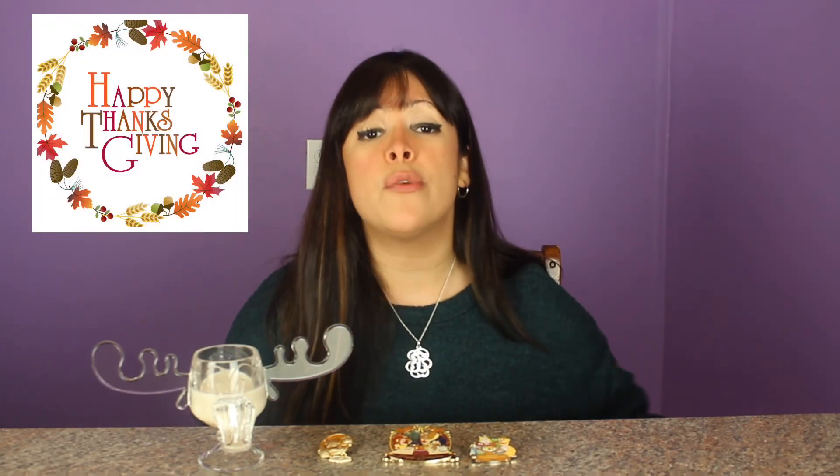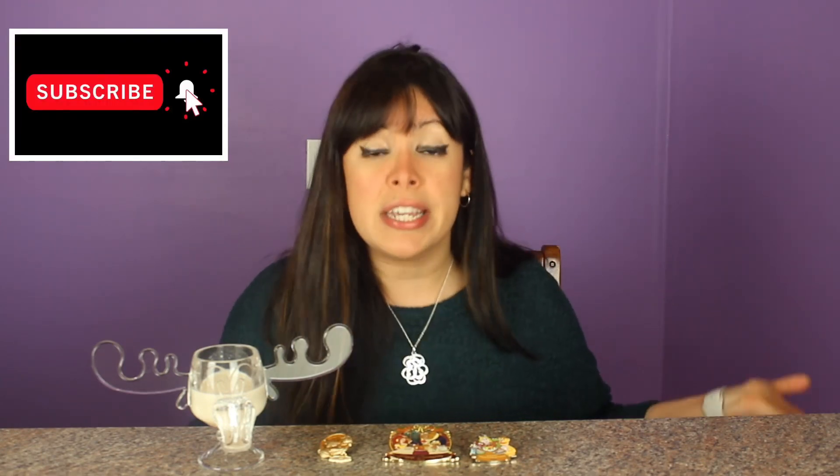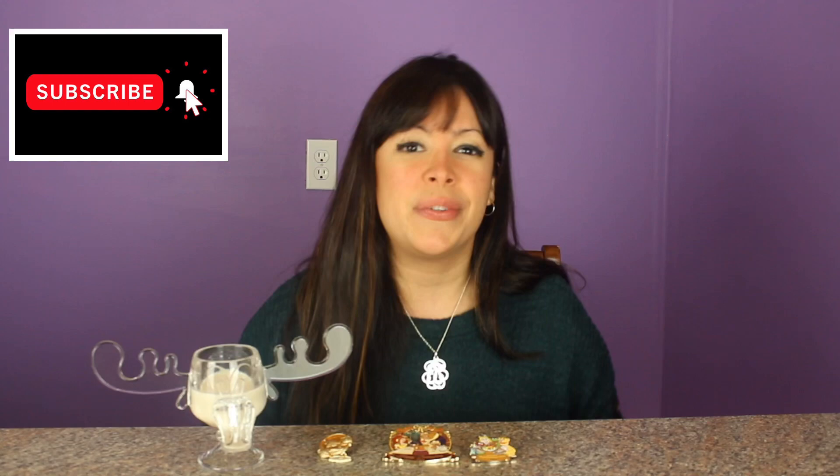And that's it, you guys. I hope you have a wonderful Thanksgiving with everyone that you love. And as usual, if you love the things that I talk about, definitely subscribe, comment, like, hit that notification bell so that you can keep on geeking out with me. Bye!